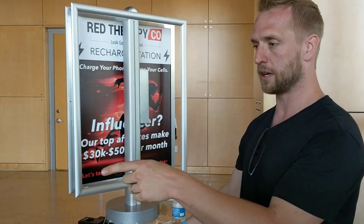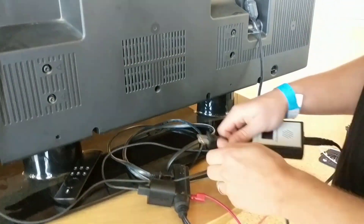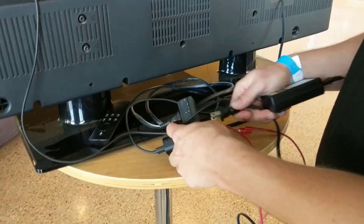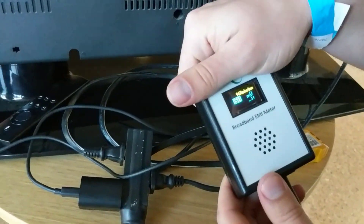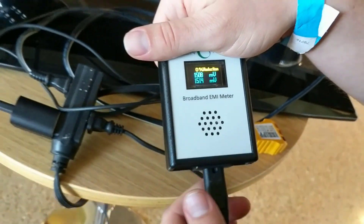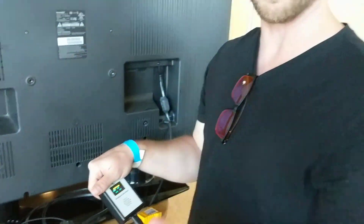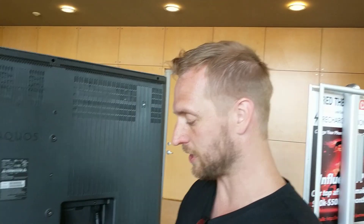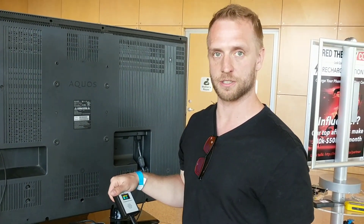I wanted to show another demonstration of dirty electricity. This is a meter that measures it — it's very simple to use, you just plug it into the outlet. This is reading the dirty electricity; you can hear all that sound. There are thousands of different frequencies riding on the 60-hertz electrical. That's damaging — it penetrates the body even further, causes a raise in your blood sugar and cortisol levels, and it's something you definitely don't want in your house. There's filtering technology you can use to fix all these issues.